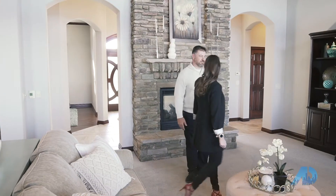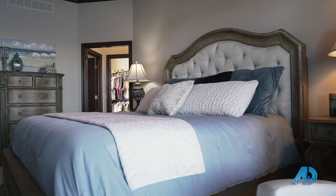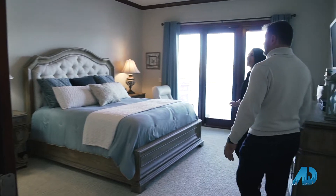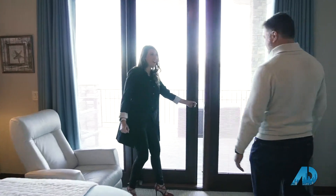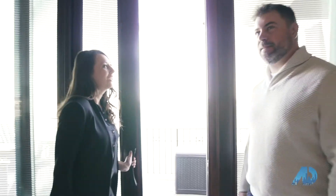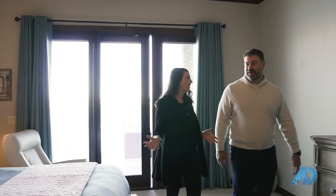Want to check out the master? So you have double doors walking into this massive master bedroom with tray lighting, and it's complete with a double door going out to the deck. This bedroom is great, but you have to check out the master bath.